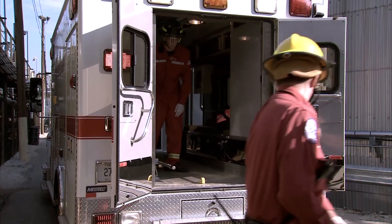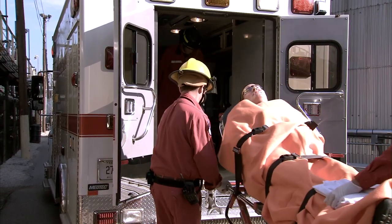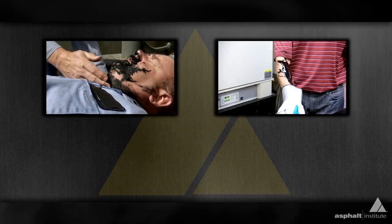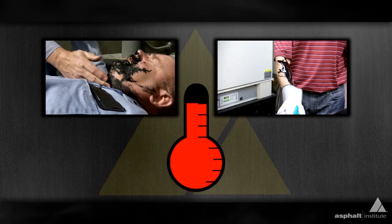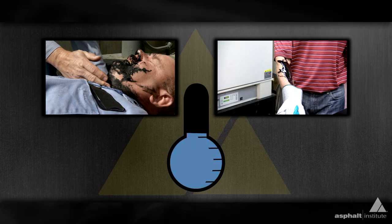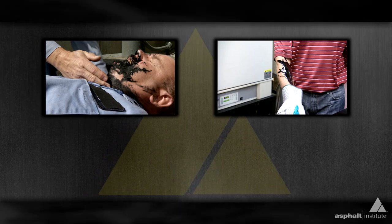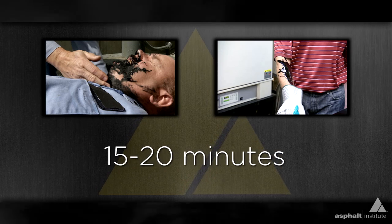Medical experts advise that immediate cooling is the best treatment, because hot asphalt continues to burn and do continual damage to the skin. It is important to cool the burn until you get the temperature down to room temperature. This cooling process can take as long as 15 to 20 minutes.